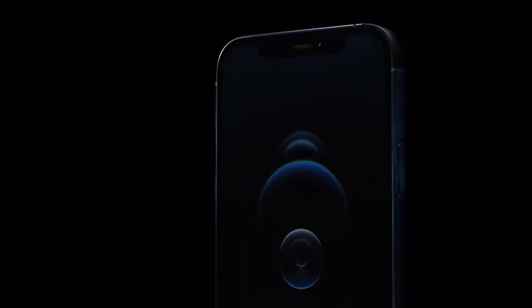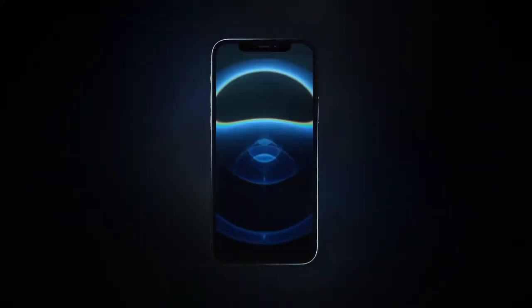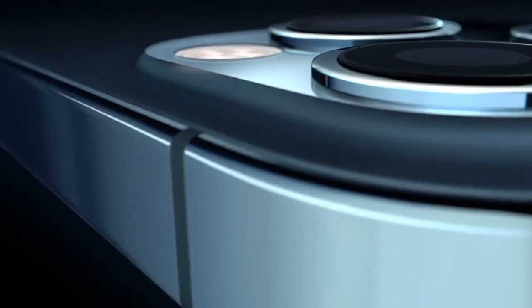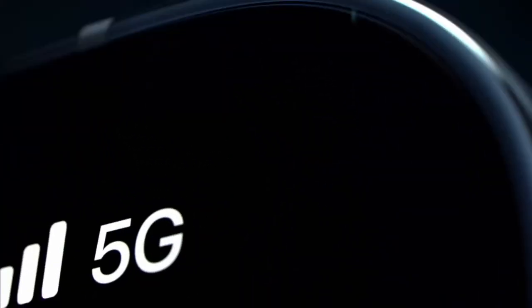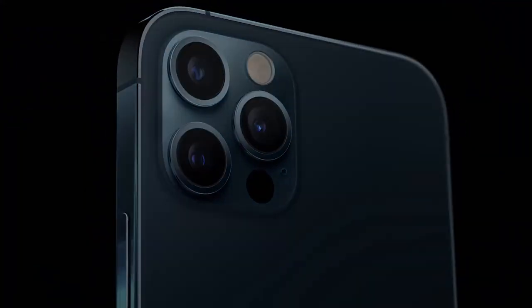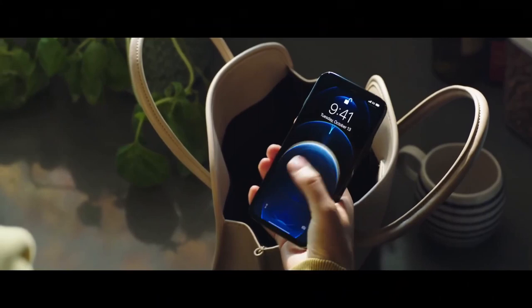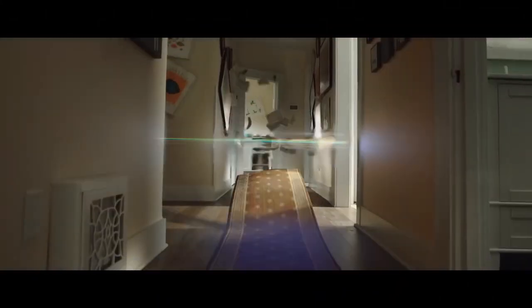Apple has recently launched their new iPhone 12 series. Today we are going to take a look at the bigger iPhone 12 Pro Max. This is a bigger iPhone 12 that has an outdated design from the past, a new faster processor, and an updated camera with a new LiDAR sensor inherited from the iPad Pro.